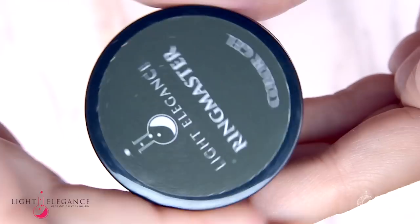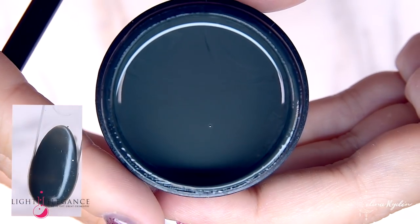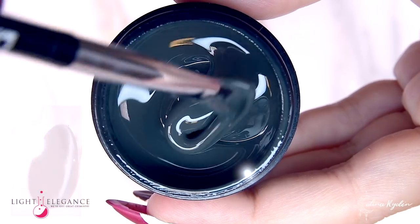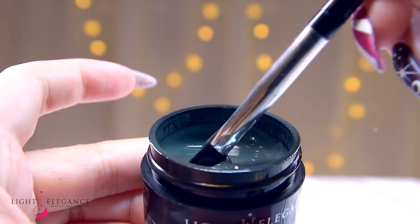The Ringmaster is up next with this mystical dark rich green color with gray undertones. Combine this with Jester and gold to get that rich fall feeling.